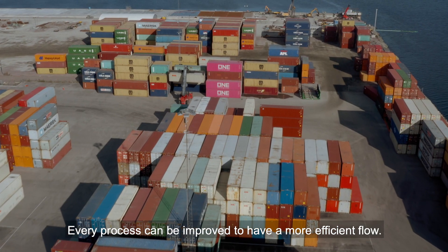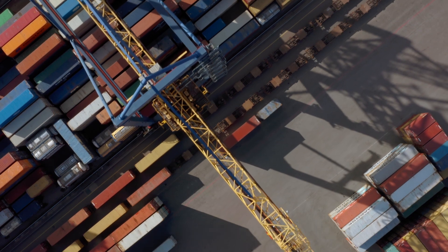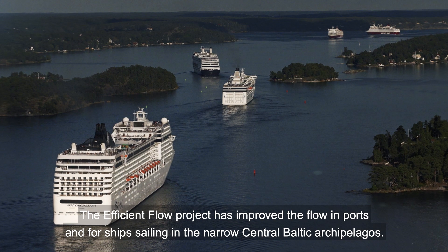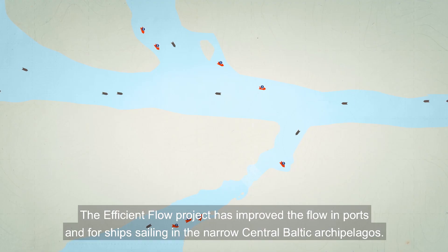Every process can be improved to have a more efficient flow. The Efficient Flow project has improved the flow in ports and for ship sailing in the narrow central Baltic archipelagos.